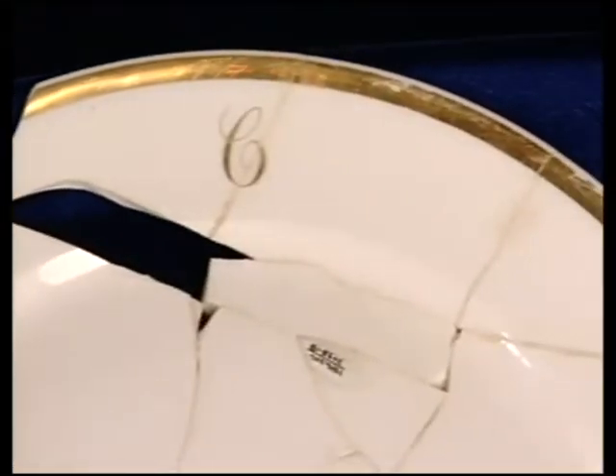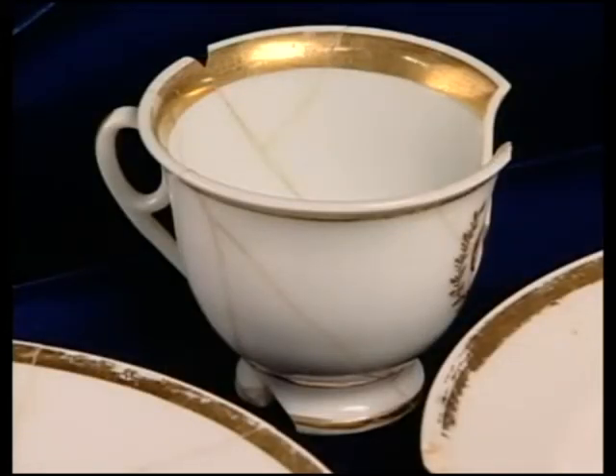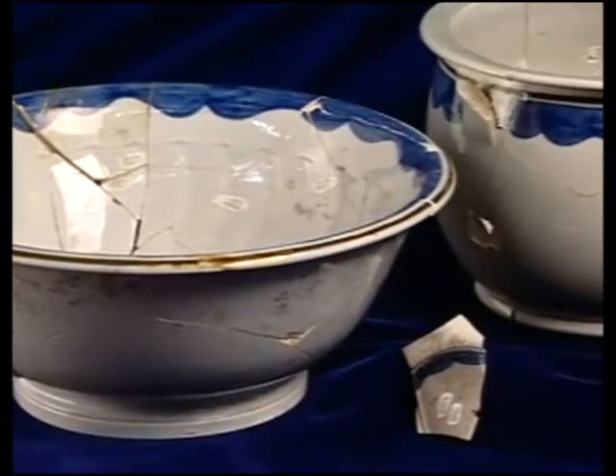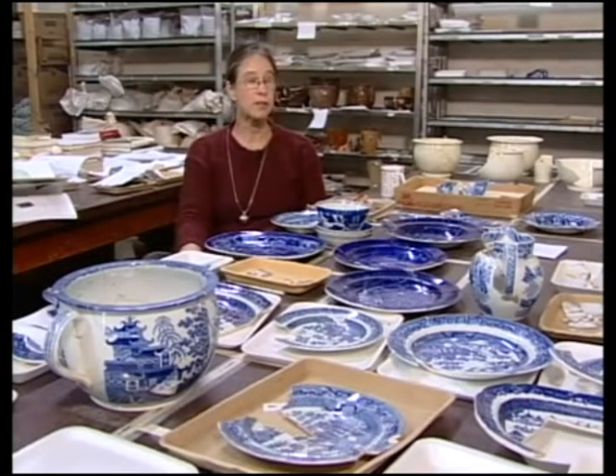The ceramics tell us that the Clay family had very lovely set tables and that a lot of entertaining went on at Ashland. The variety of ceramics and the number of well-represented sets of dishes is probably the most varied and likely the most expensive assemblage that McBride has ever worked on.